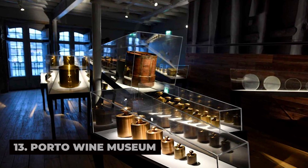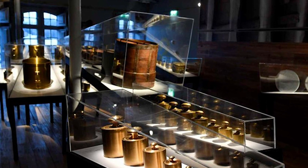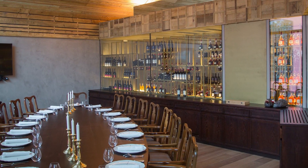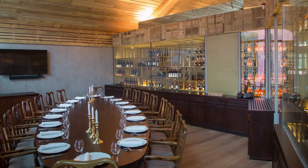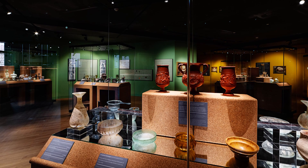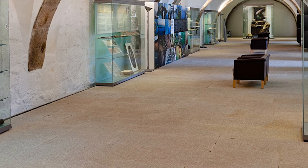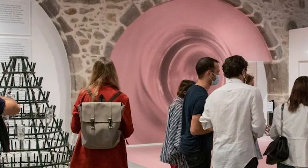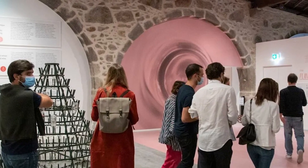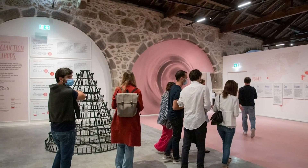Delve into the rich history and heritage of Porto's wine industry at the Porto Wine Museum, a fascinating museum dedicated to the production, trade, and cultural significance of Port Wine. Learn about the origins of Port Wine and its role in shaping the city's economy and identity, from its humble beginnings in the Douro Valley to its global success and acclaim. Explore interactive exhibits, multimedia displays, and historical artifacts that trace the evolution of Port Wine production techniques, labeling, and marketing strategies.